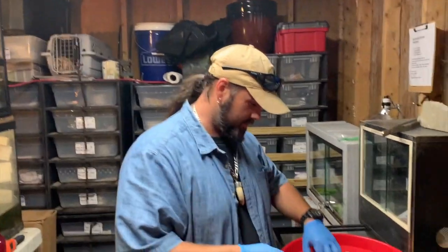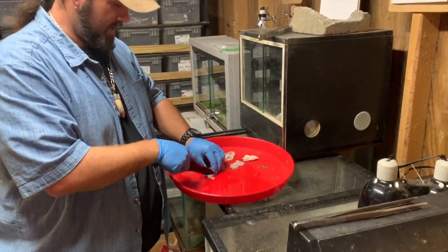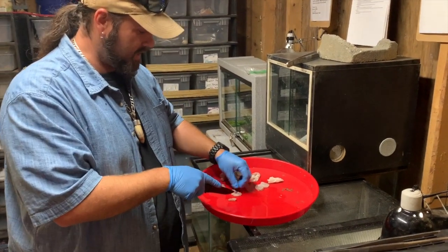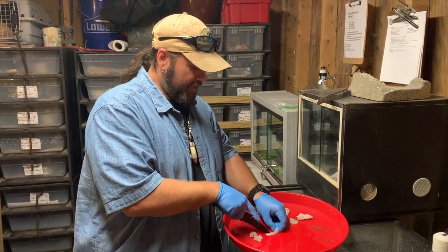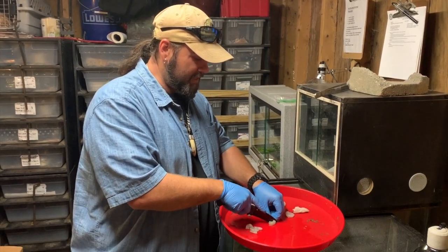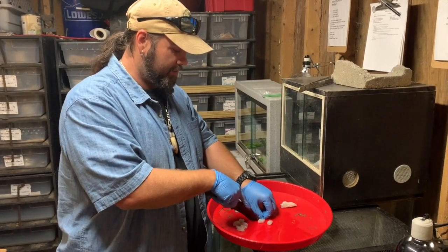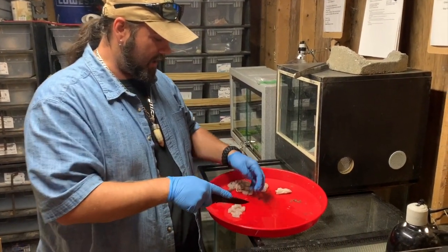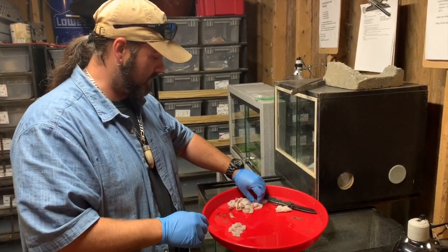We're going to cut up some of the shrimp and put it in for the little salty. We give them a variety of food — shrimp, pinkies, and some other meats. The shrimp is actually a big part of their diet. It does thicken them up, and where they're from in Australia they have been known to eat shrimp, so it's actually a good combination.